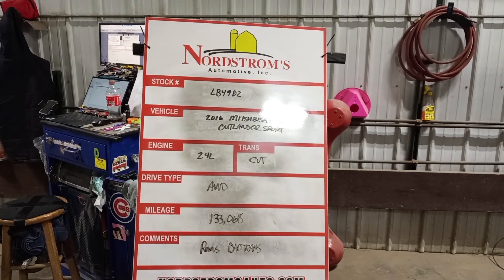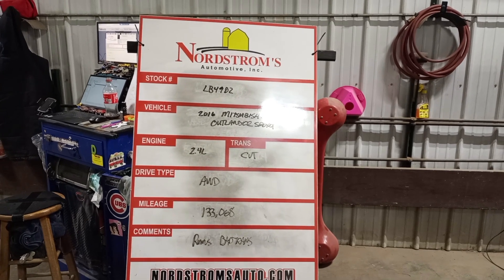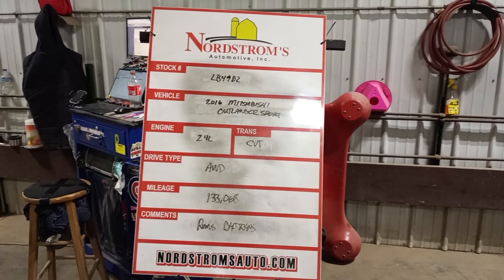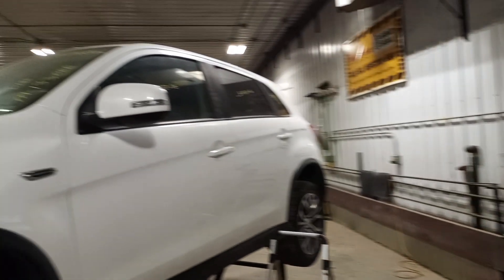Stock number LB4982, 2016 Mitsubishi Outlander Sport. 2.4 liter CVT, all-wheel drive. Mileage 133,068. It does run, but does have a bad transmission — does not shift.